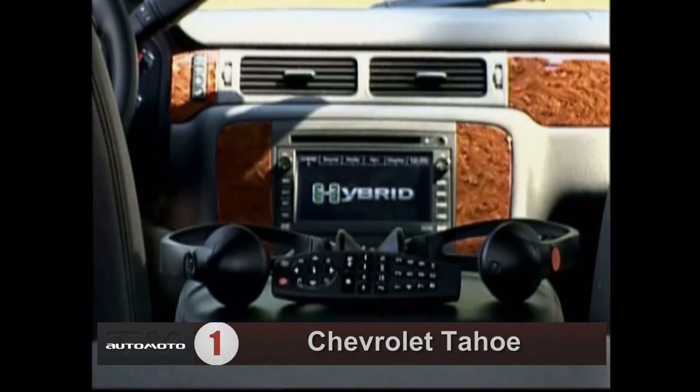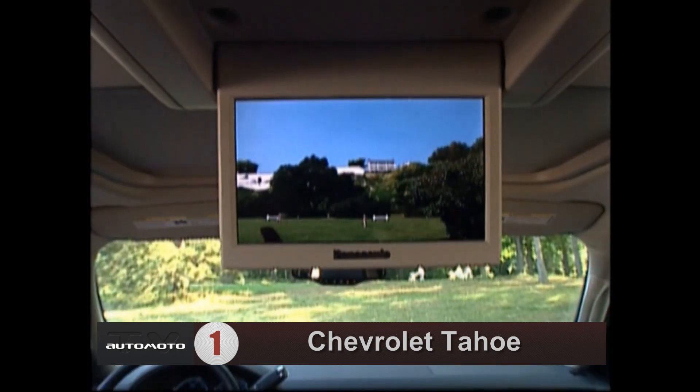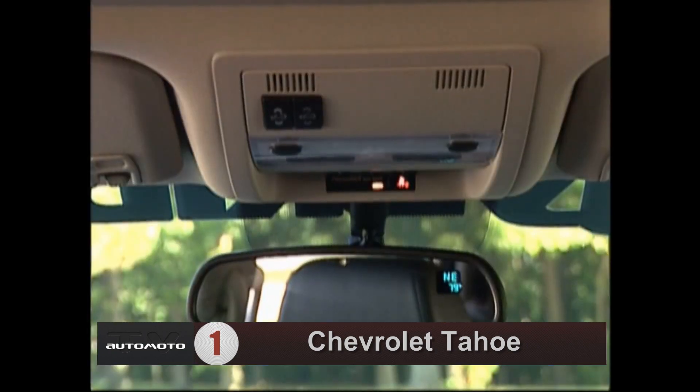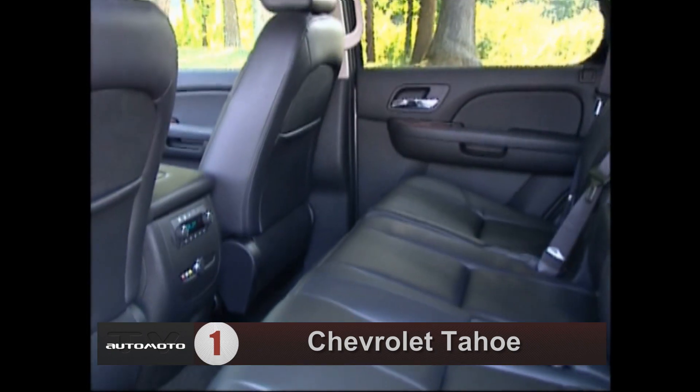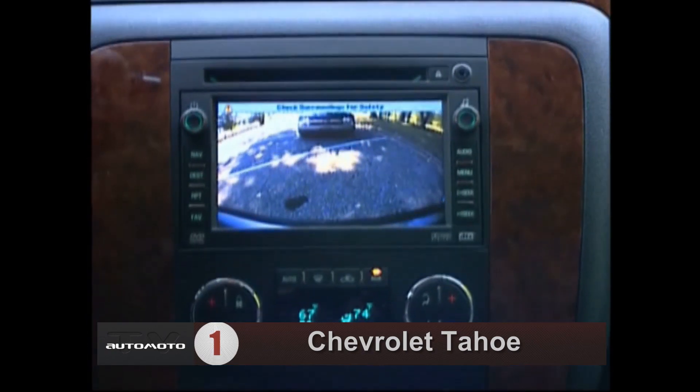Reviewers think the Tahoe's interior is well-appointed and well-designed with fit and finish that are on par for the segment. The Tahoe can seat up to nine, but critics say that the third row is uncomfortable. It comes with standard Bluetooth, satellite radio, and a USB port.